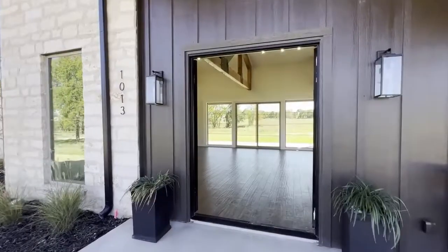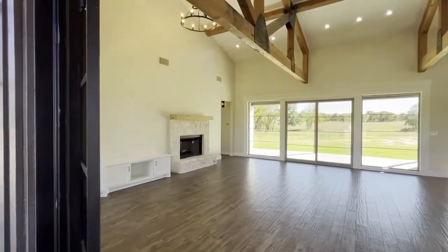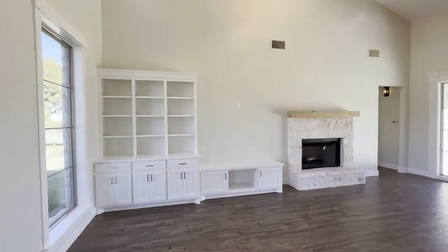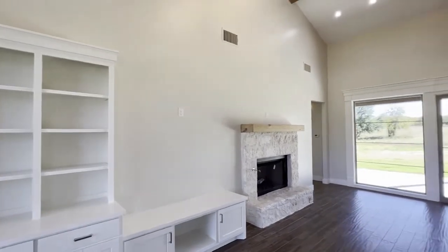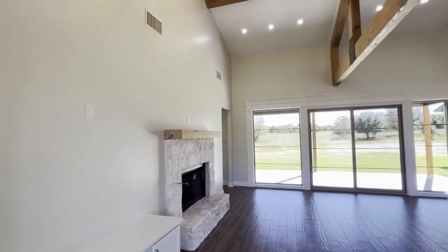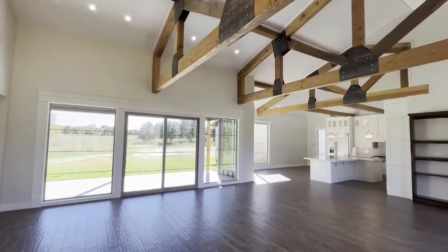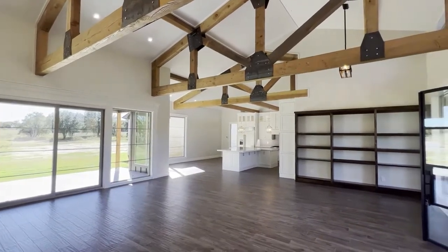Thank you very much for taking the time to come visit us and tour our home. When I walked into the home, I loved all the natural light that is provided. What I want to know from you guys is what goes into your thought process when constructing a home, such as the lighting or any of your signature personal touches? One of the first places that we always start is figuring out how to get as much natural light into as many of the rooms in the home as possible.